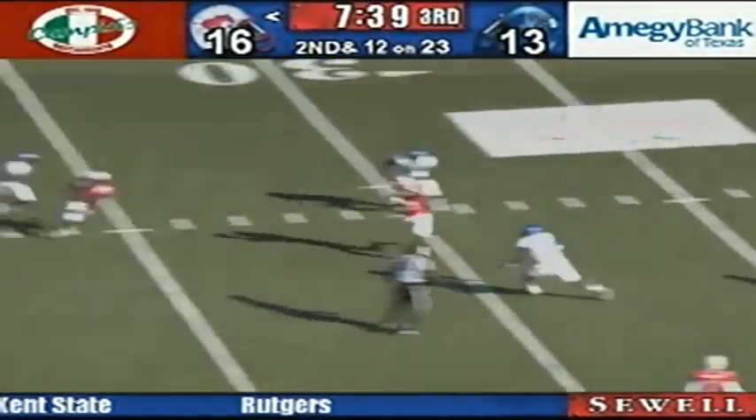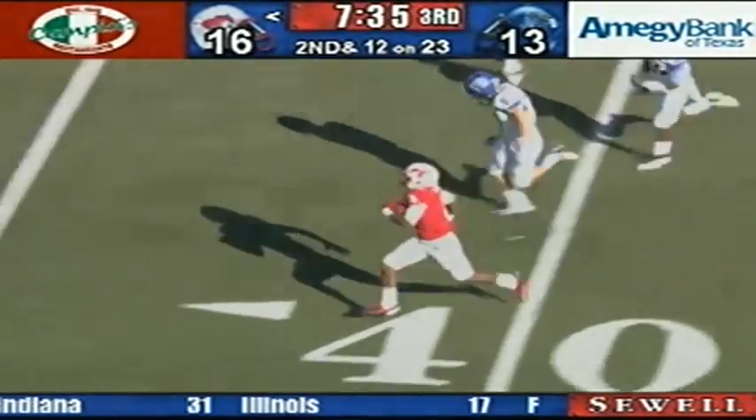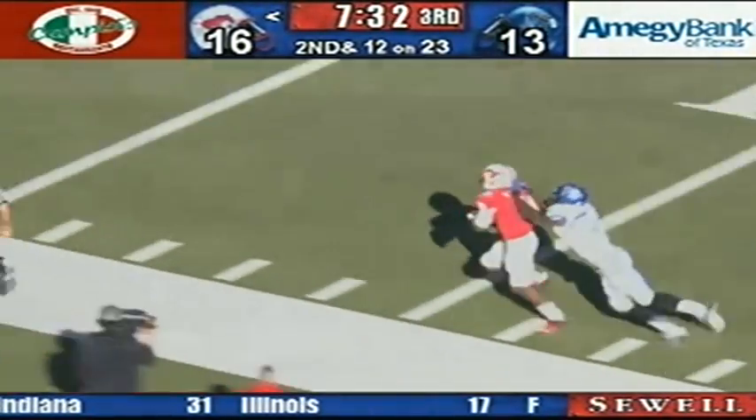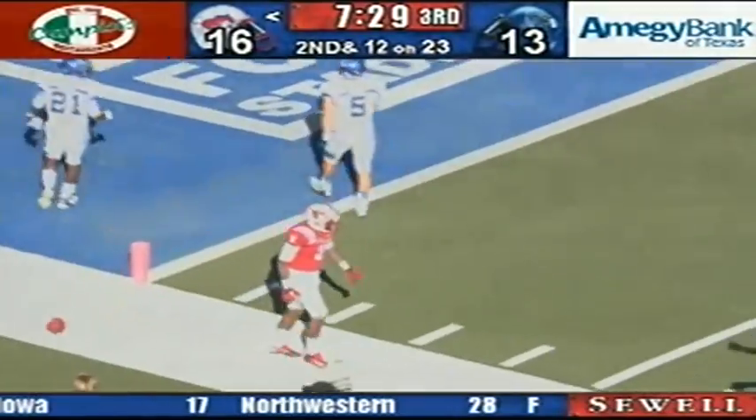Gilbert looking, steps up, and he had a little contact, but he still completes the ball to Johnson, going right side, at the 40, coming left, Darius to the 40, to the 30, to the 20, to the 10, and he's going to be taken out of bounds at the Memphis 7-yard line.